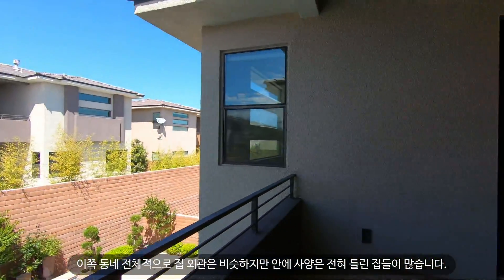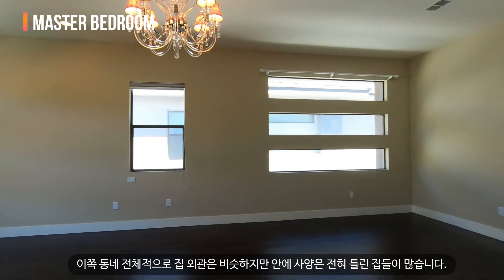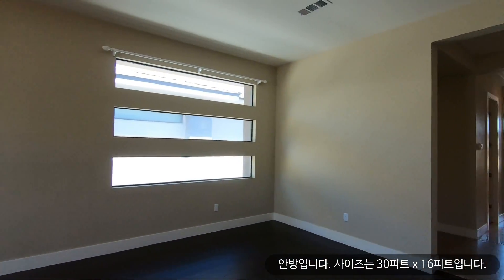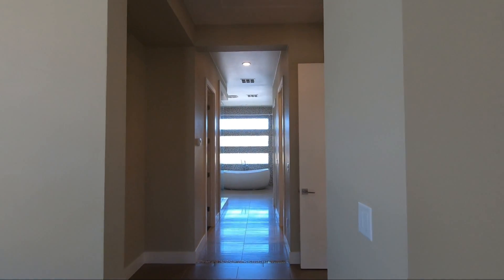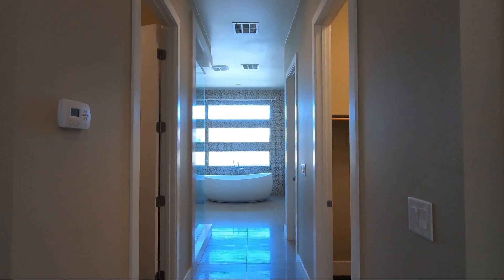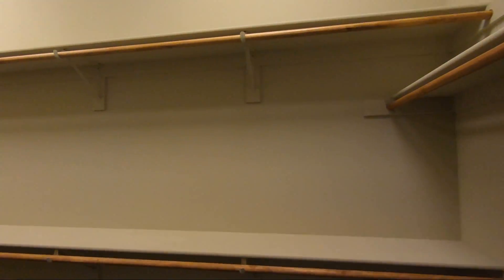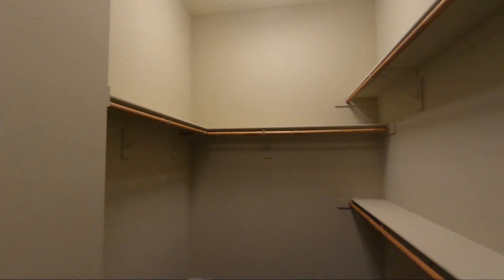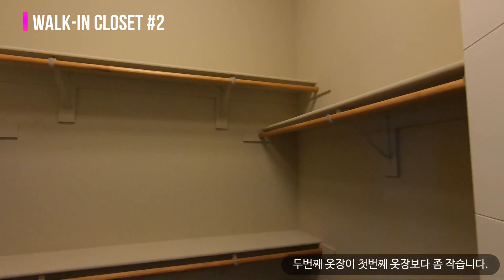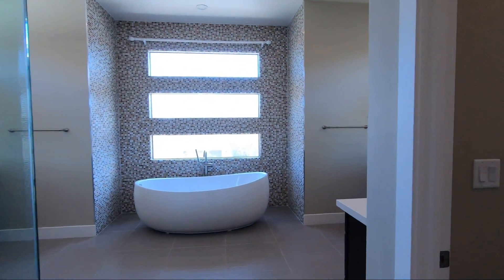All your neighbors have the same style home, just different colors. But inside, all the finishes are completely different since this is a semi-custom home community. This is the master bedroom — size is 30 feet by 16 feet. There are two walk-in closets: walk-in closet number one and walk-in closet number two. Closet number two is smaller than closet number one. Here is the en-suite bathroom.